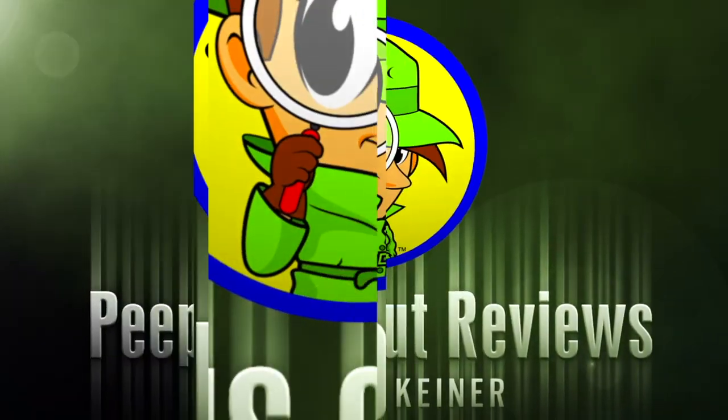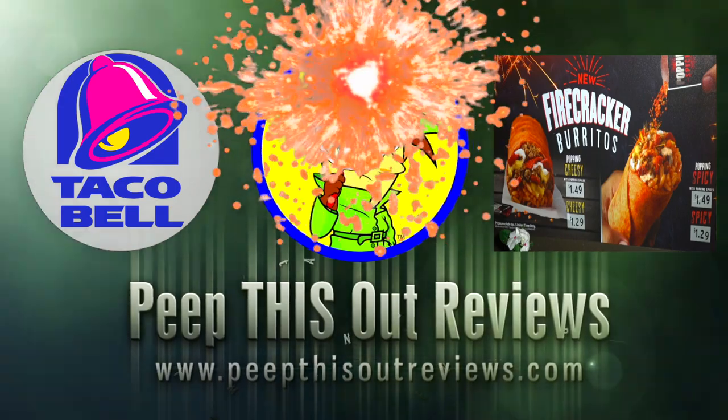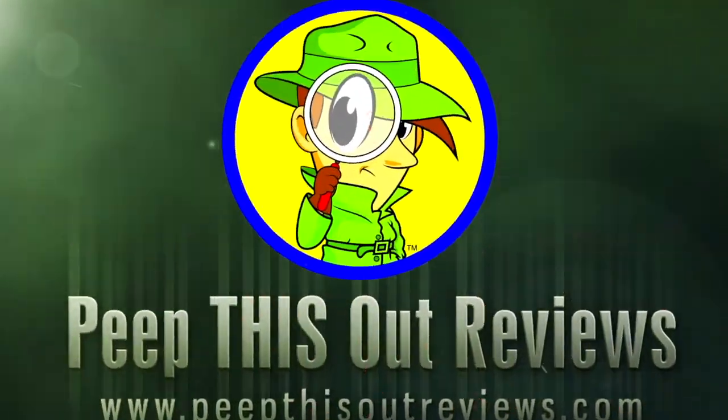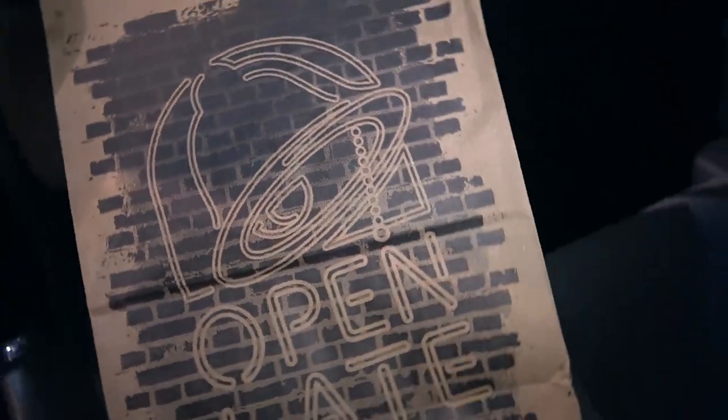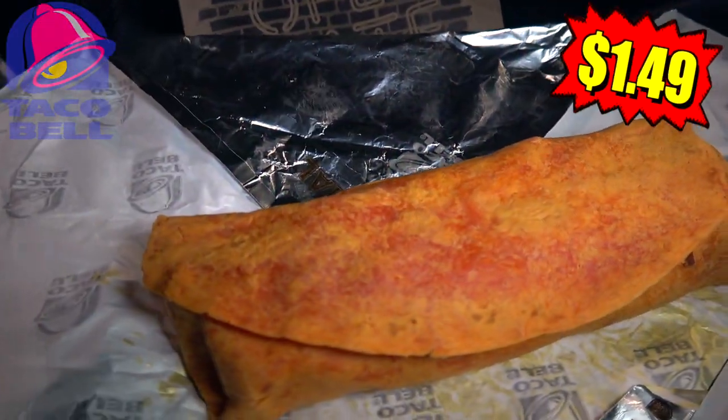So is this one going to deliver the heat to go with the pop? Let's peep this out. It's on and popping at Taco Bell in Santa Ana, California, guys, with the currently-in-test Firecracker Burrito.